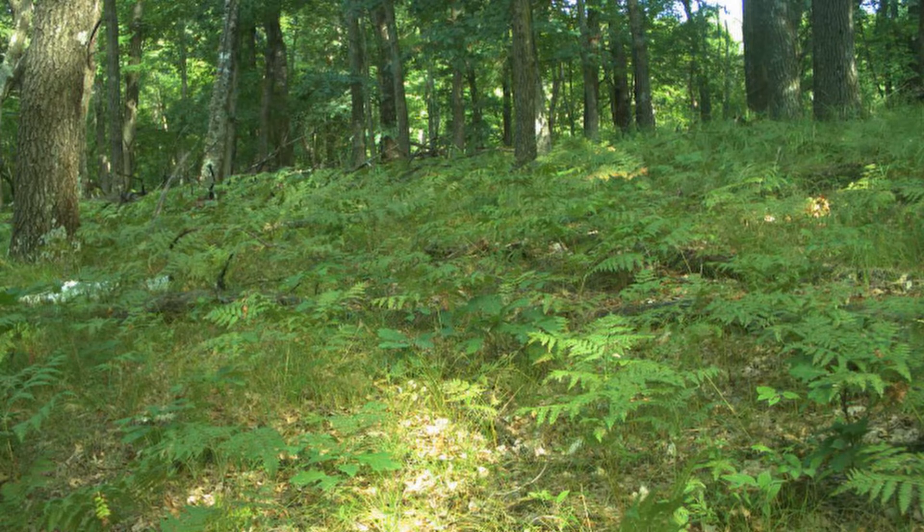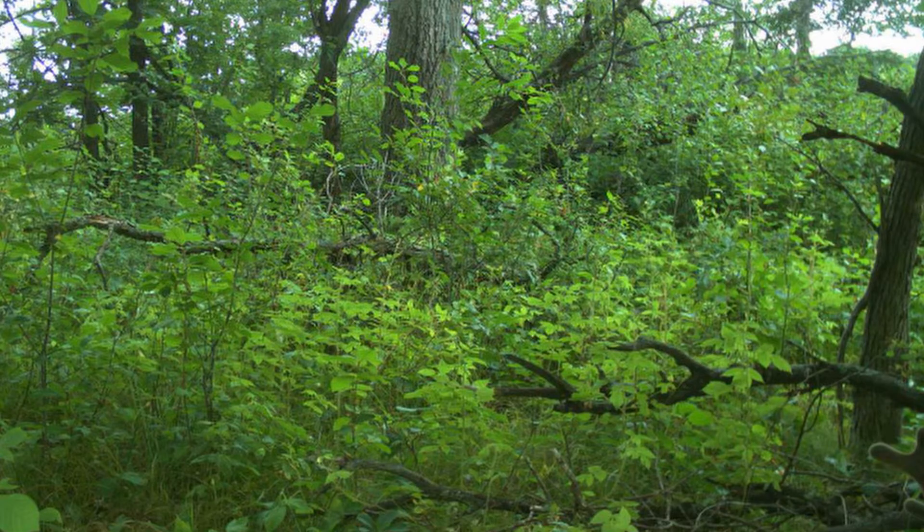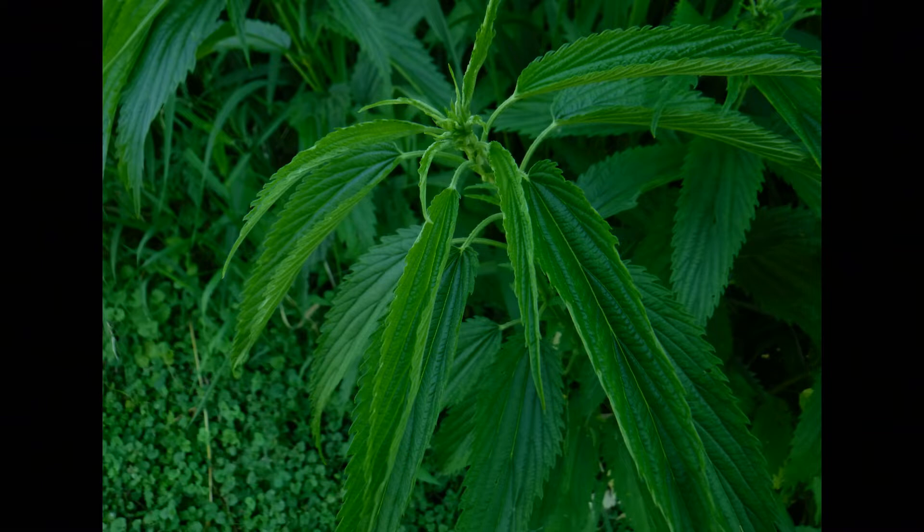Have you ever been out for a walk in the woods? You're enjoying the scenery, maybe noticing some wildlife. You go up to look at a plant a little closer to try to identify it, and as you're reaching in to touch it, all of a sudden you realize you touched another plant — a plant you try to avoid at all costs. Yeah, you just ran into stinging nettle.